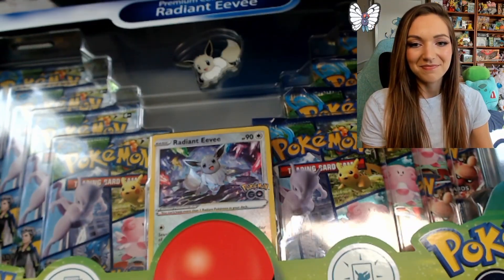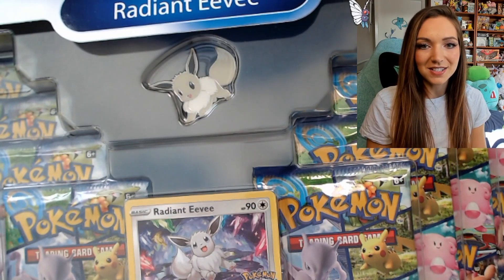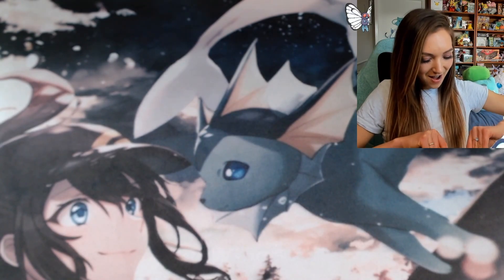So this is the box. We have a really sweet Radiant Eevee promo card, there's the pin, the play mat's behind, and we've got eight booster packs to get into. I'm really excited about this. If you manage to find one of these, I'd be really interested to know what your pulls are. I've watched a few people open them and it seems like the results are quite nice.